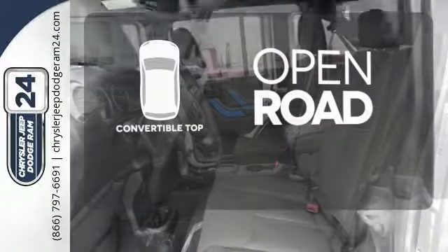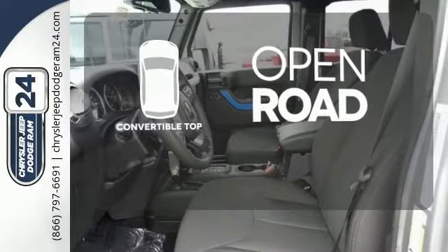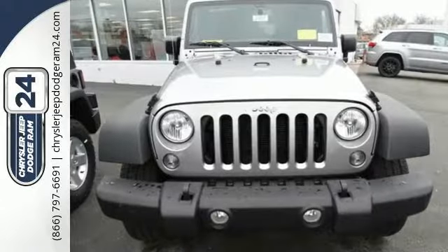The feel of the open road takes on a new meaning with the convertible top. Forge ahead in authentic Jeep style.